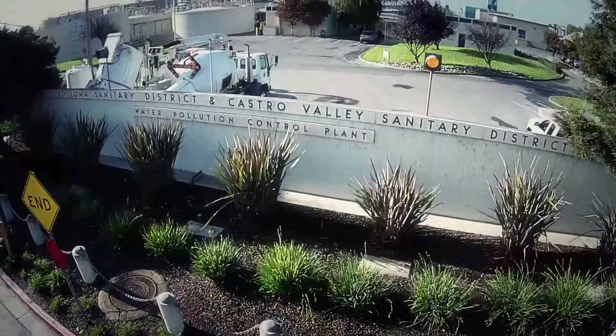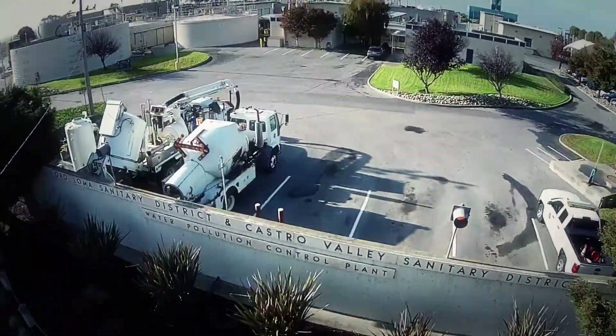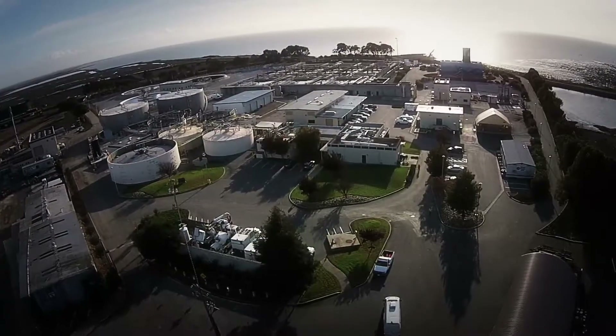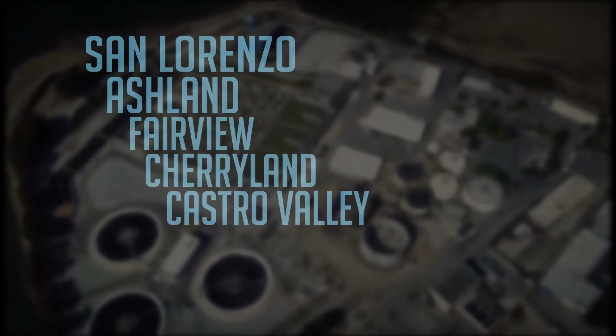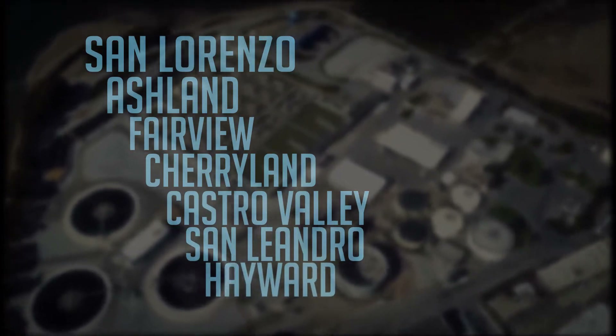Welcome to the Oraloma-Castro Valley Water Pollution Control Facility. Located on the east side of the San Francisco Bay, we clean wastewater from the communities of San Lorenzo, Ashland, Fairview, Cherryland, Castro Valley, and parts of San Leandro and Hayward.